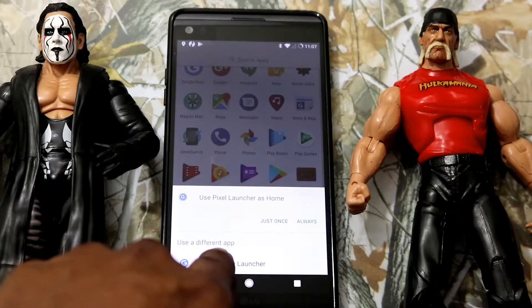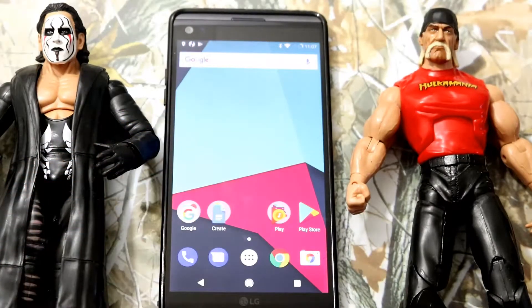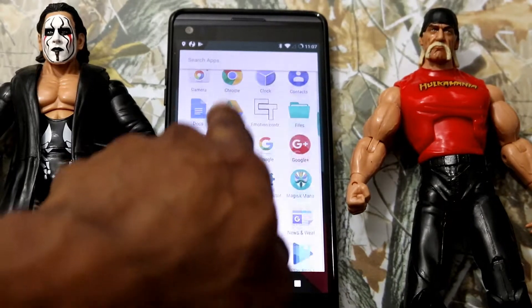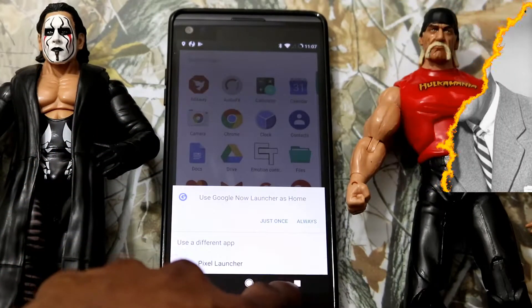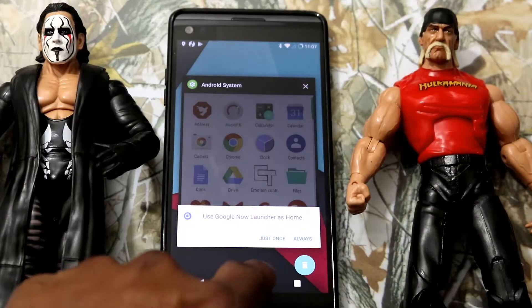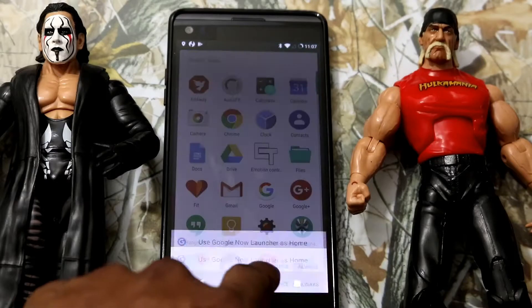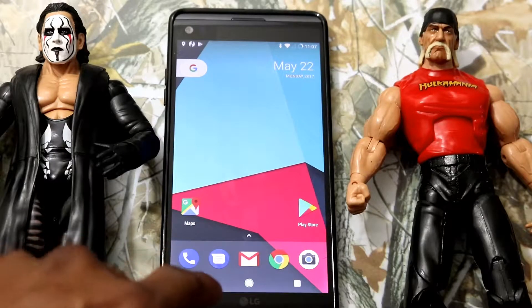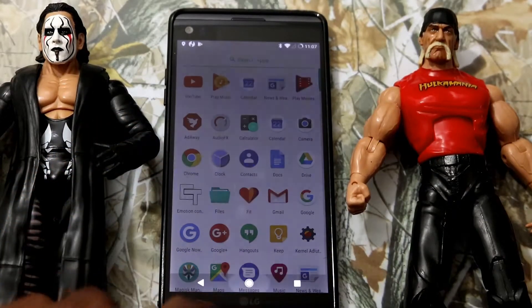And it comes with two launchers. As you can see, there's a tool launcher here, the Pixel Launcher, and the Google Now Launcher. I'm going to the Pixel Launcher now. What I had previously was the Google Launcher. I prefer the Pixel Launcher — it gives a more authentic Pixel feeling.